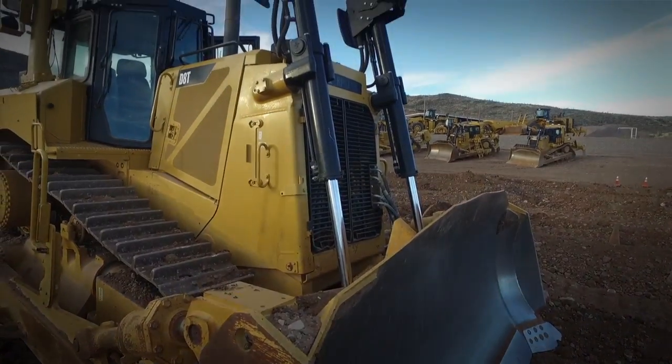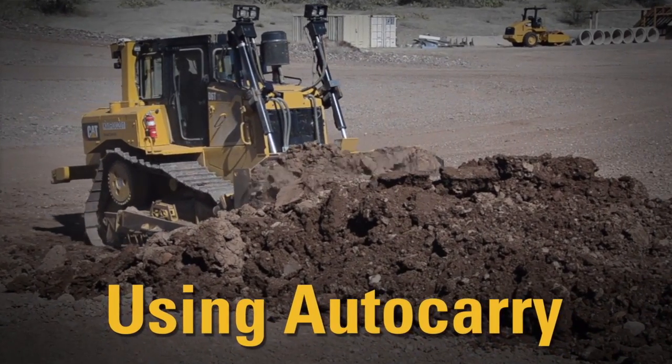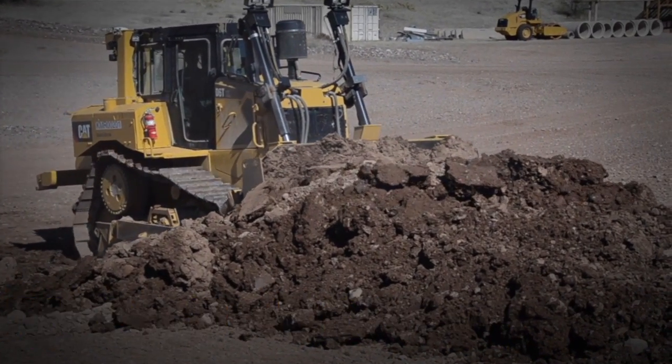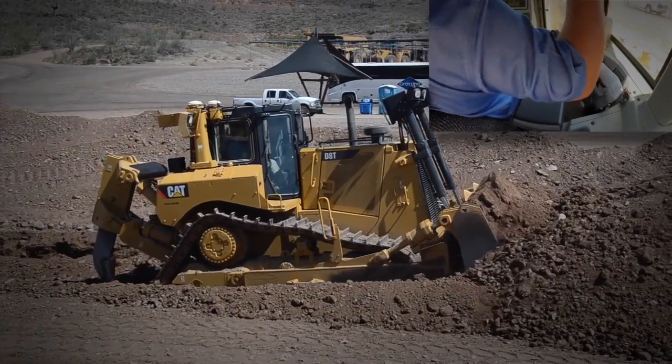Auto Carry is a great tool included with CatGrade with 3D. Auto Carry senses the blade load and track slip, then responds by moving the blade to reduce slip. The result is a maximum blade load, more productivity, and reduced undercarriage wear.